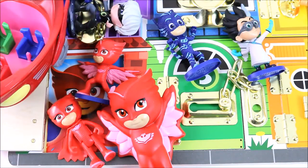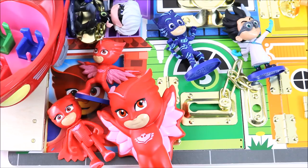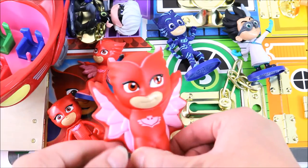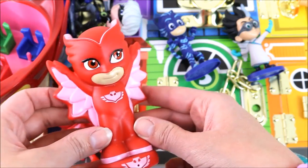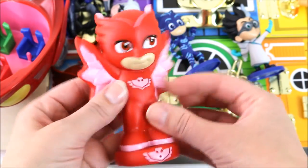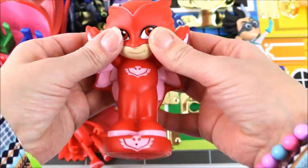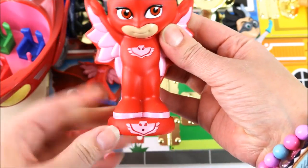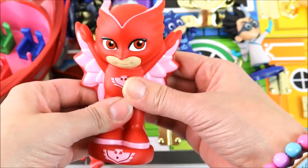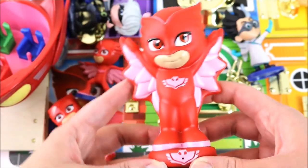We have four Owlette toys. One, two, three, four. We have a super cute Owlette bath squirter. She is really really squishy. You squeeze her and I think the water comes out from there. So fun!